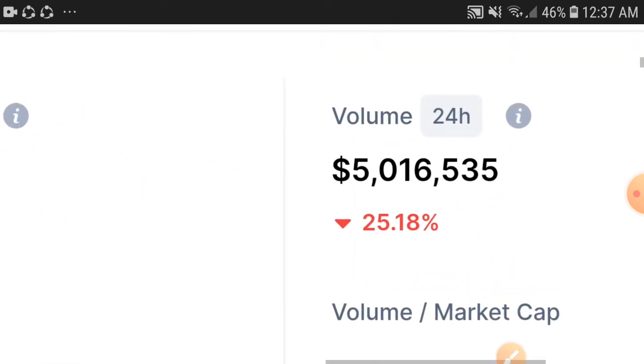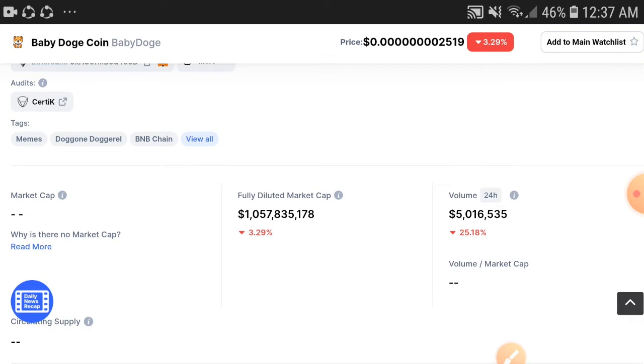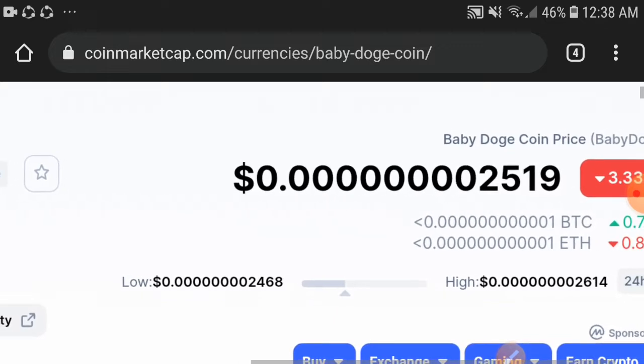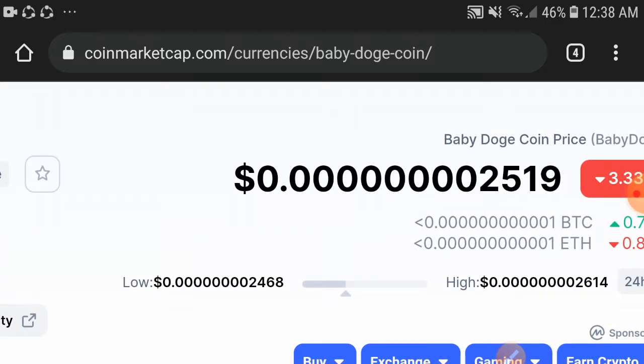As you can see here, the volume is down 25.18 percent. This is a big and best point to buy now. At this point, the price is just zero point two four six eight zero two five one nine USD. The price is really cheap now.